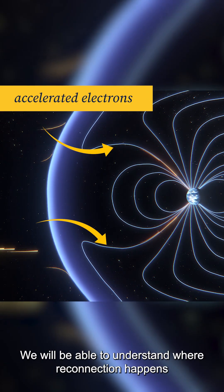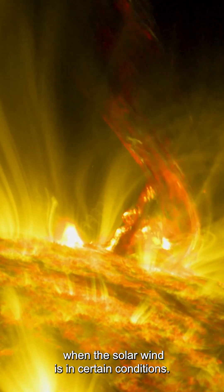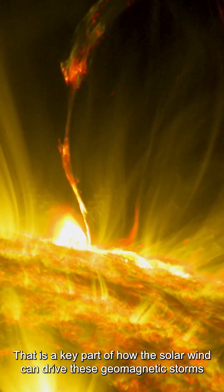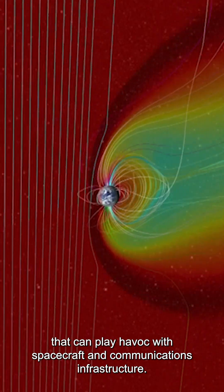We will be able to understand where reconnection happens when the solar wind is in certain conditions. That is a key part of how the solar wind can drive these geomagnetic storms that can play havoc with spacecraft and communications infrastructure.